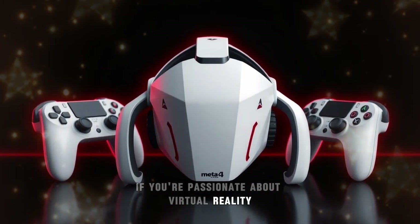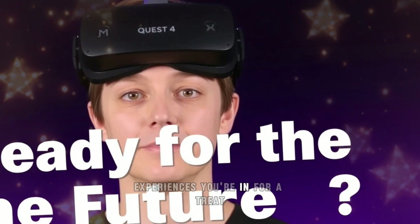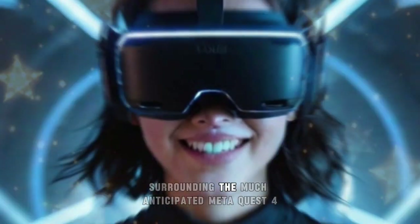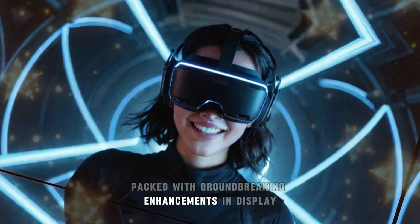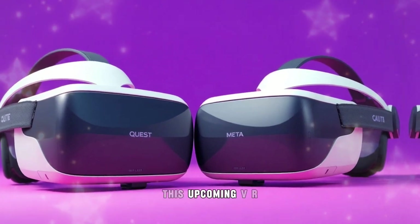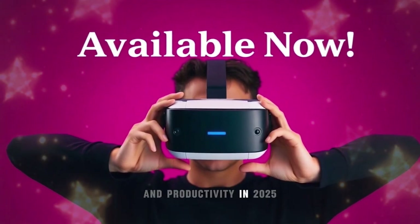If you're passionate about virtual reality and eager to explore the next big leap in immersive experiences, you're in for a treat. Today, we delve into all the details surrounding the much-anticipated Meta Quest 4, packed with groundbreaking enhancements in display technology, processing power, and mixed reality integration. This upcoming VR headset is poised to redefine immersive gaming and productivity in 2025.